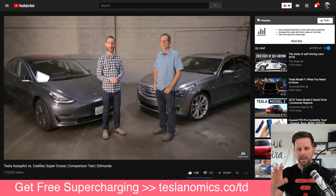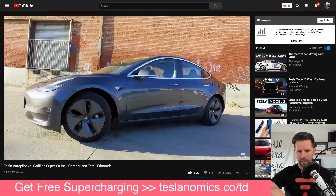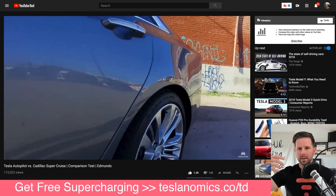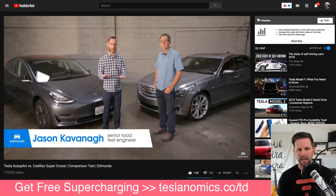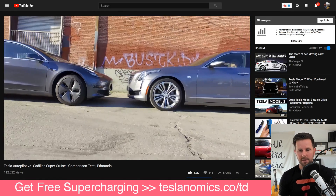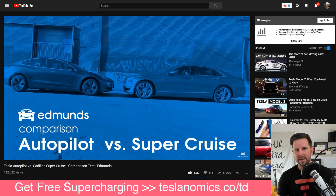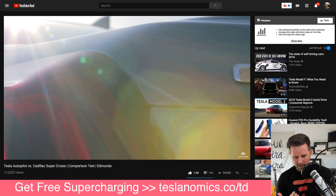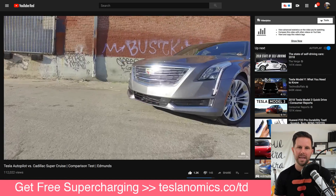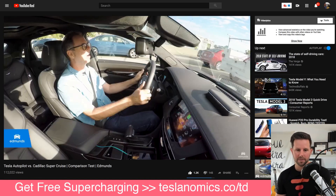In this video, they're comparing the Tesla Model 3 Long Range — kind of the early edition — with the Cadillac Super Cruise. The Cadillac Super Cruise was just rated as the best in terms of driver assist features. The big difference between them is that one is a hands-on and the other is a hands-off system.